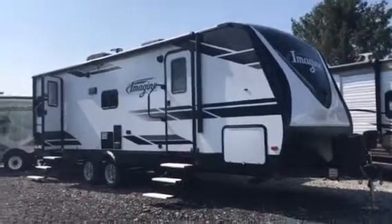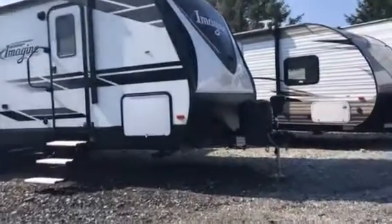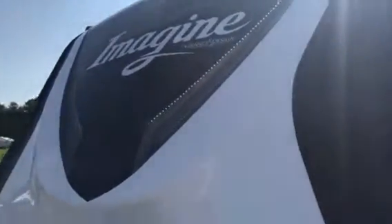Good morning, Ed. I just wanted to give you a little fresh perspective on this Imagine you inquired about. I thought I'd give it a little walk around. It's such a hot day, I didn't know if you'd be coming out, so I figured I'd give you a little tour of it. So I guess you know something about campers, having had one, and what you found with the Imagine online, you probably found a lot of good news.